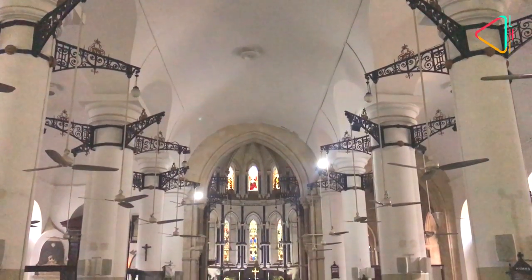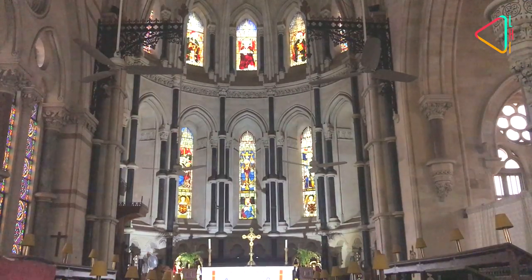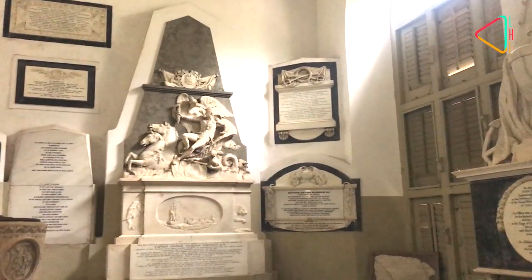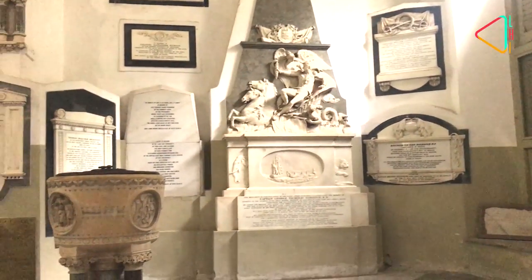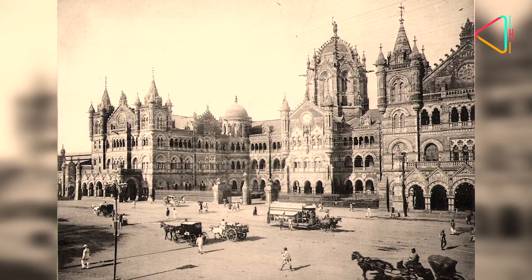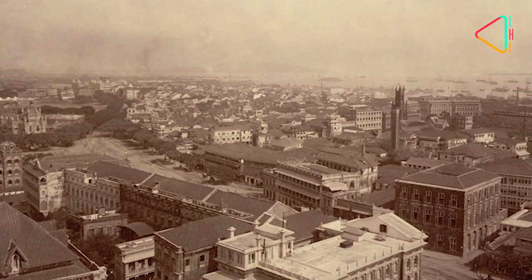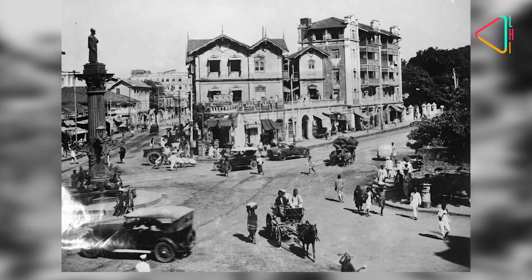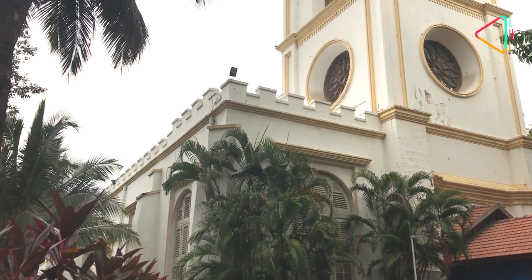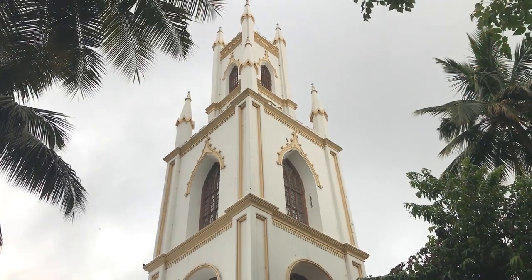Over the years the church underwent several additions and renovations and took its present form in 1865. In the 19th century Bombay was a fortified town, but all three gates into the fort city — including the Churchgate — were demolished in the 1860s as the city spread. Now there is only a name to remind you of the gate that faced the church.